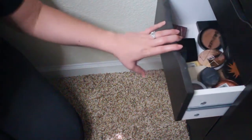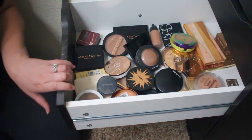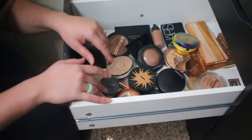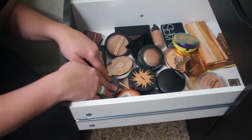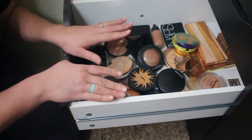Hey guys, welcome back to my YouTube channel. My name is Alex. Today, by the title, we have another declutter video. These are all of my bronzers and it's definitely getting a little overcrowded. We need to clean this drawer, go through it, and declutter it because nobody can work in a dirty space. I have a whole decluttering series on my channel with tons of decluttering and cleaning videos.